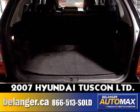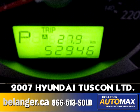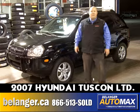This vehicle is ready for the winter. Black paint, very well maintained. Come on down, check it out, take it for a road test. Belanger Automax.